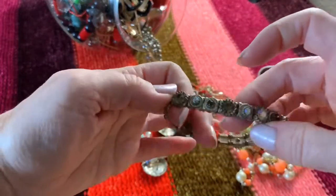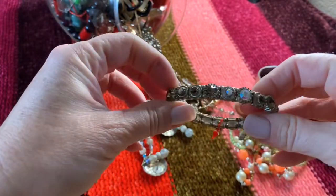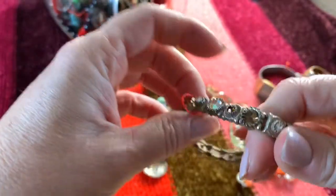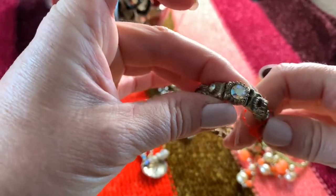Bracelet here — silvertone stretch with different colored crystals in it. The crystals are very pretty, kind of got an Aurora Borealis reflective shine to them.